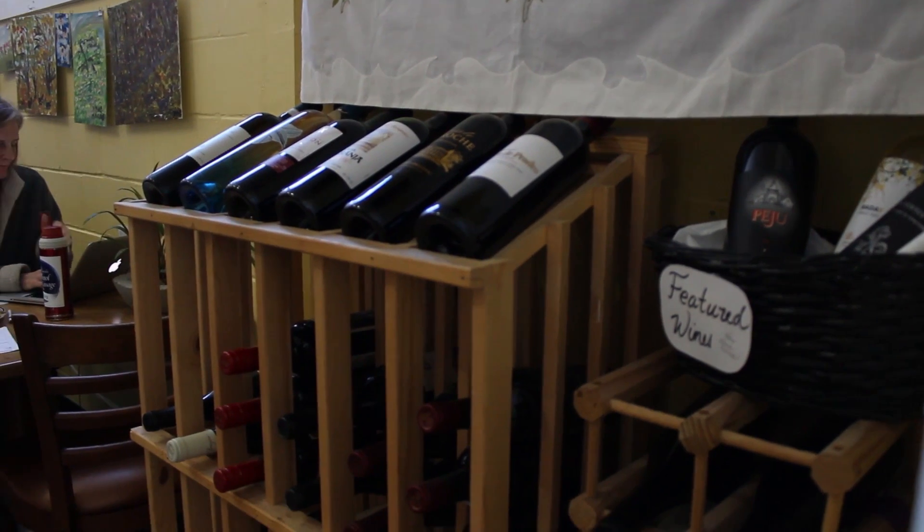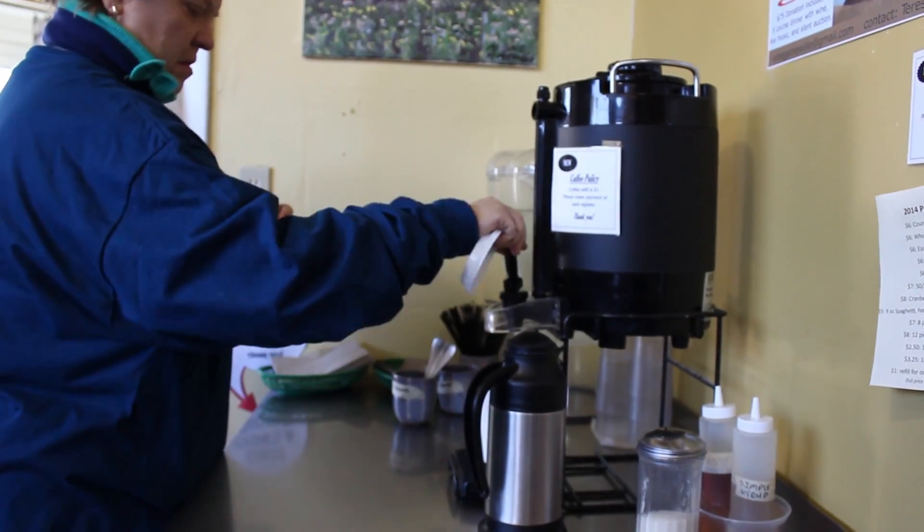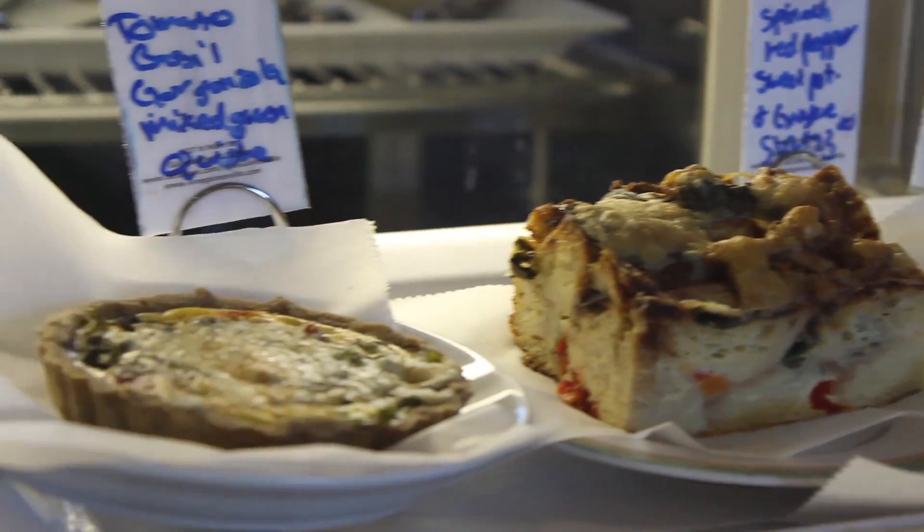Teresa and I used to work together at a homeless shelter, so I've known her for quite a long time. When they started the business, they invited some of their friends who had helped them get started to a dinner. That was the first time I actually got a chance to try any of their homemade pasta. And I couldn't believe it — I took my first bite and I just found Teresa across the room and screamed to her, 'Teresa, this is unbelievable!'